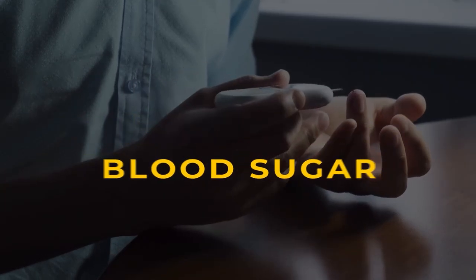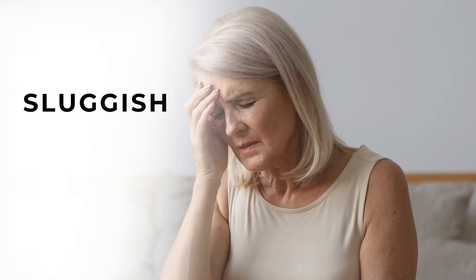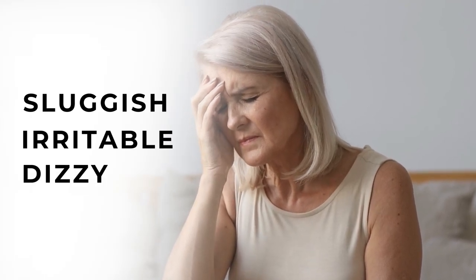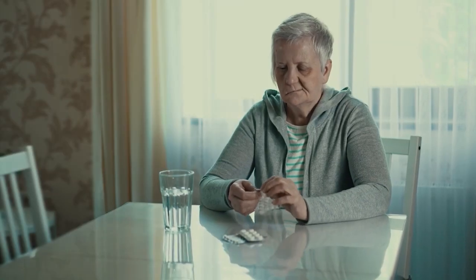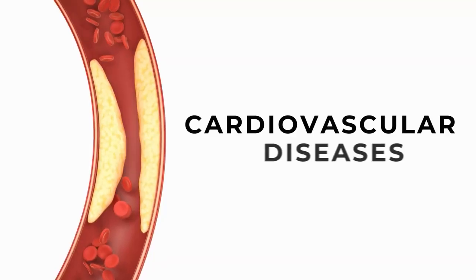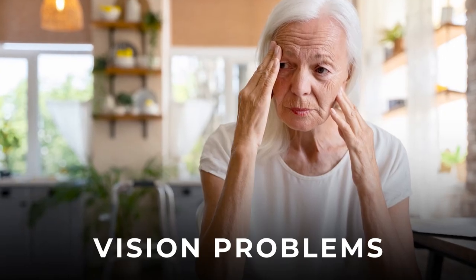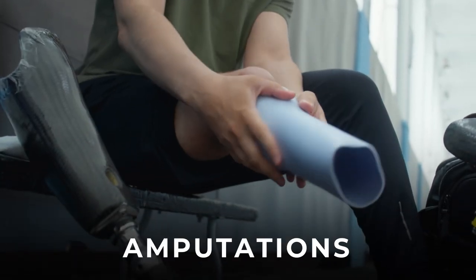Living with uncontrolled blood sugar can be incredibly frustrating and challenging. High or low blood sugar levels can leave you feeling sluggish, irritable, or even dizzy. And living with diabetes may lead to serious health complications, including cardiovascular diseases, kidney damage, vision problems, and even the risk of amputations.